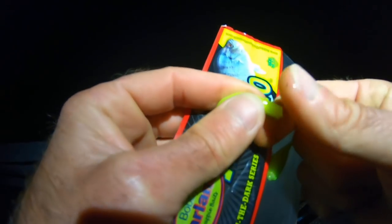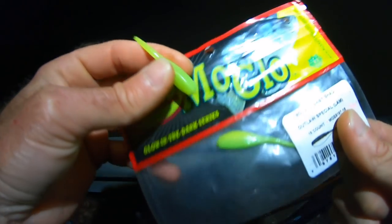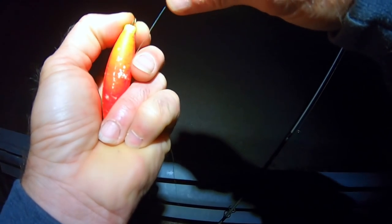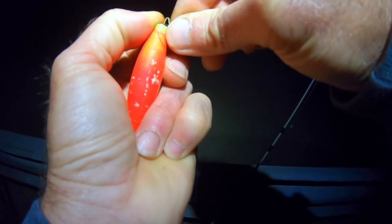We're going to use a Bobby Garland on a 1/16th ounce jig head — this is called the Moglo Baby Shad Outlaw Special. I'm going to fish this underneath the cork at about two and a half feet deep. I'm standing on top of this big culvert, casting out. I'm not going to jig it or pop the cork — just a slow retrieve. I can't really see the cork well with my headlamp, so I'll feel for the bite.